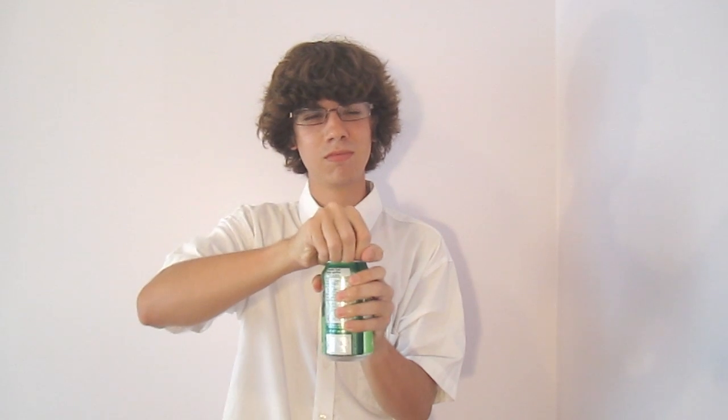Hello, and welcome to Impossible Science, where the impossible... is a reality.